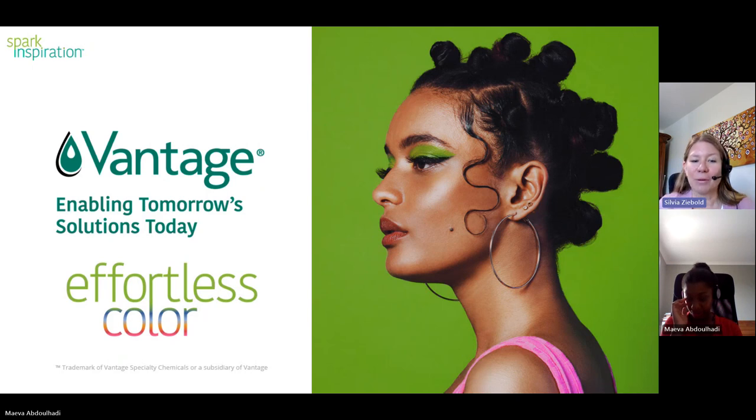I will give you the introduction to the topic of Effortless Color. Before we start, a few organizational topics: at the end of the presentation we have 10 minutes for Q&A, so feel free to type your questions in the navigation bar. We are also happy to provide you with handouts like this presentation, which includes some backup information as well as our product brochure.